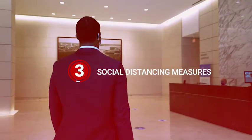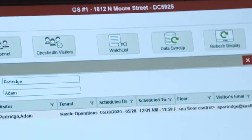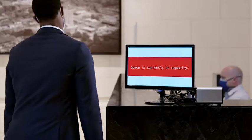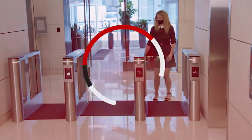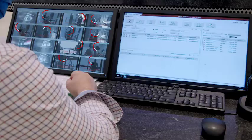Social distancing measures, supported by staggered schedules, visitor restrictions, and real-time space occupancy monitoring. And contact tracing, with 24-7 occupancy tracking.